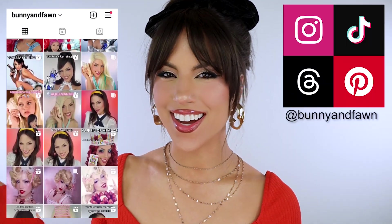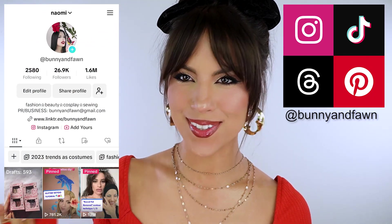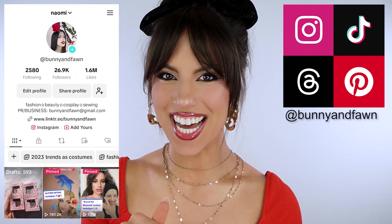Hey guys, long time no see, welcome back to my channel! If you are new here, hi, my name is Naomi — I go by the username bunny and fawn on Instagram, Threads, and TikTok. I don't use Twitter anymore because it's so toxic. I really love beauty, makeup, and fashion, and I really want to incorporate more fashion-related things onto this YouTube channel, so today is gonna be my first fashion video!